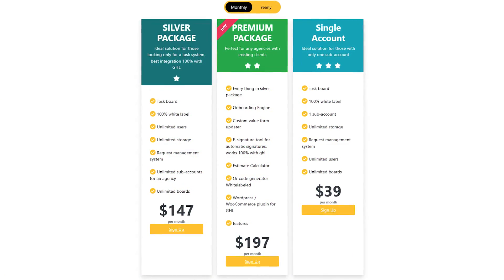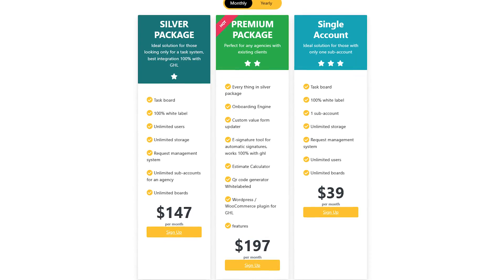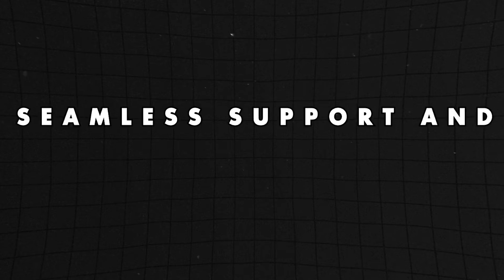GHL Plugins also has about nine other things you can sign up for, all super helpful. The reviews are great and I'd definitely recommend checking them out. Now, don't you just love it when you've already responded to 20 or 30 support tickets in a day and there are 20 to 30 more waiting?